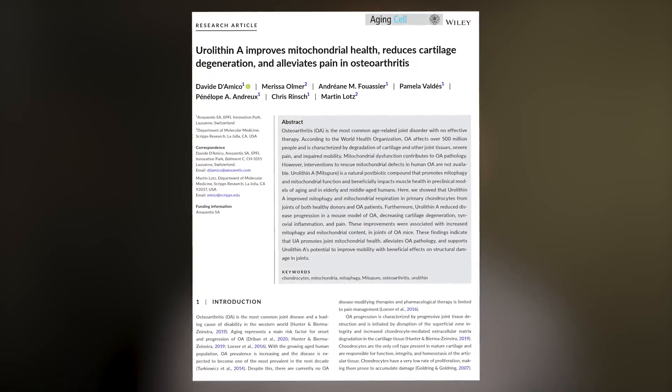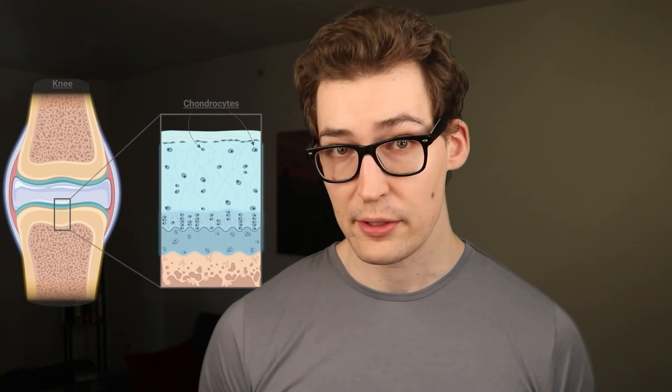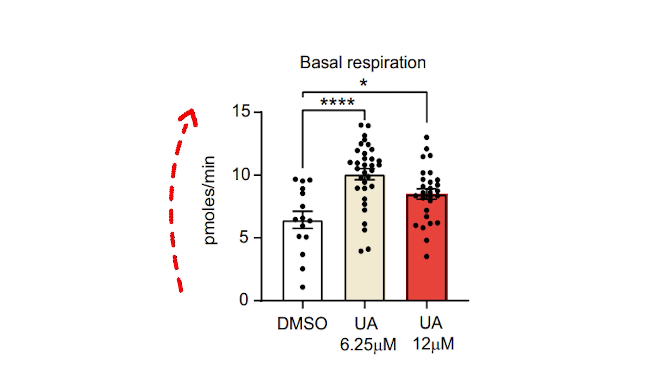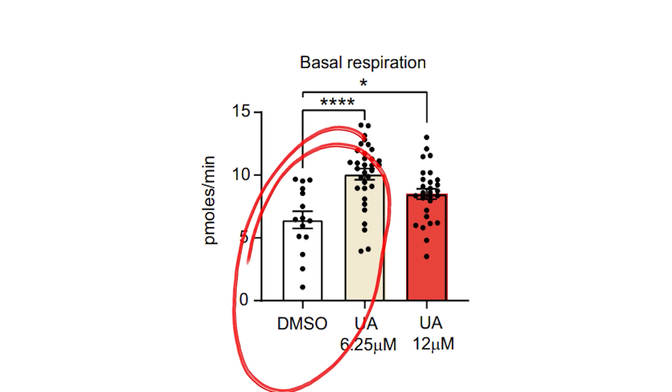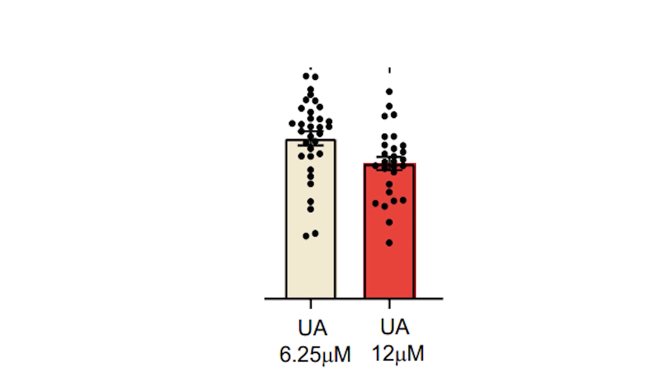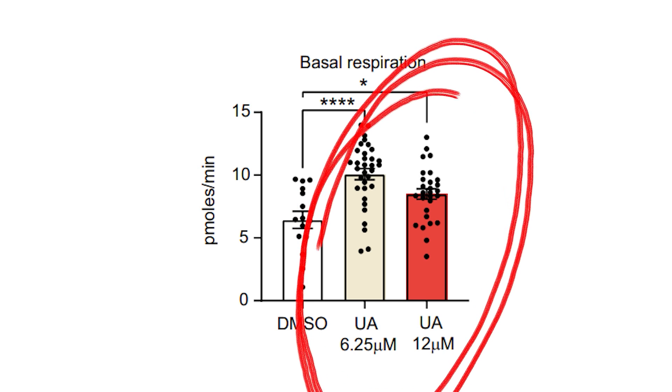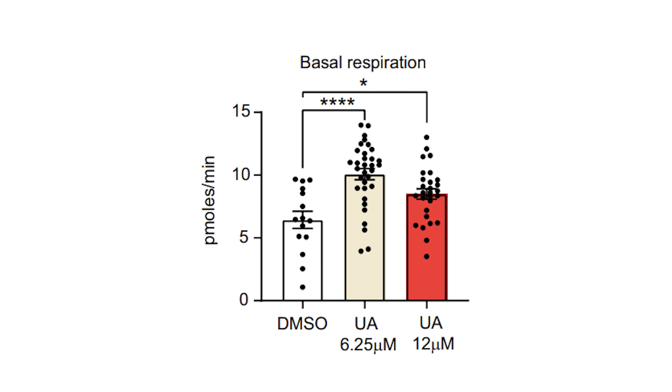Right off the bat, let's look at urolithin A's effects on mitochondrial health. In this study, researchers isolated chondrocytes, which are cartilage cells, and measured their oxygen consumption rate with and without urolithin A exposure. Oxygen consumption is used as a proxy of mitochondrial activity — the higher the oxygen consumption, the greater the activity. As we can see in this data, the vertical axis is the amount of oxygen consumption, aka mitochondrial activity. DMSO represents the cells not exposed to urolithin A, and the other two conditions are a low and high exposure to urolithin A. The urolithin conditions experienced increases in mitochondrial activity.